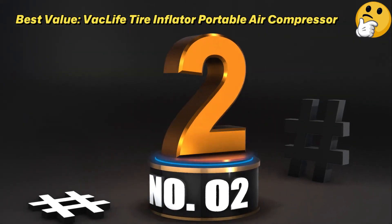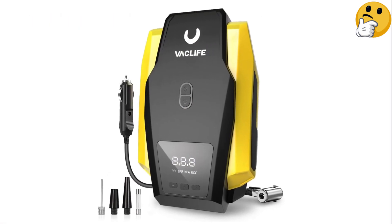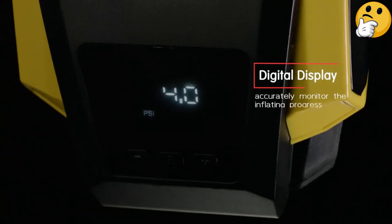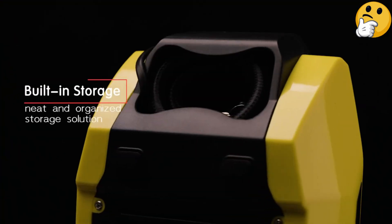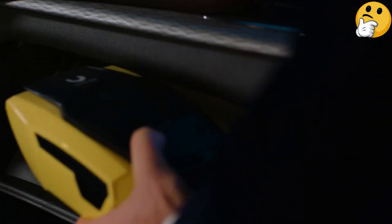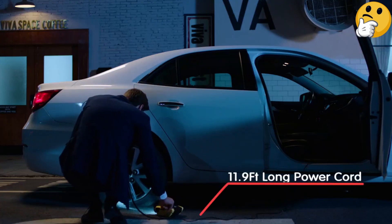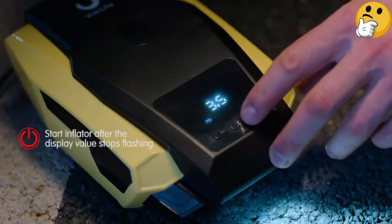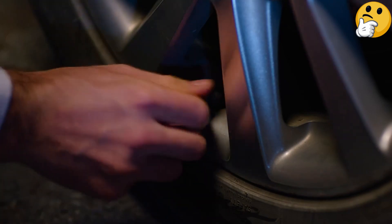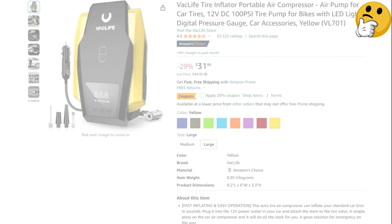Number 2 — Best Value: VAC Life Tire Inflator Portable Air Compressor. This Amazon bestseller has over 39,000 reviews with an average 4.5-star rating. Its lightweight, compact, and super portable design makes it a great tire inflator to leave in the car at all times. It features an LED light and a digital display. On top of compatibility with most car and SUV tires, you can also use it to inflate bike tires, basketballs, and motorcycle tires. Pros: lightweight, portable design, affordable, Amazon's choice. Con: doesn't provide a battery power option.